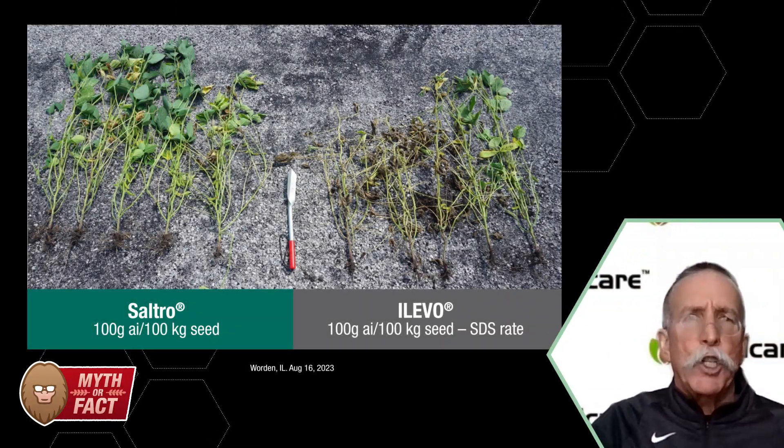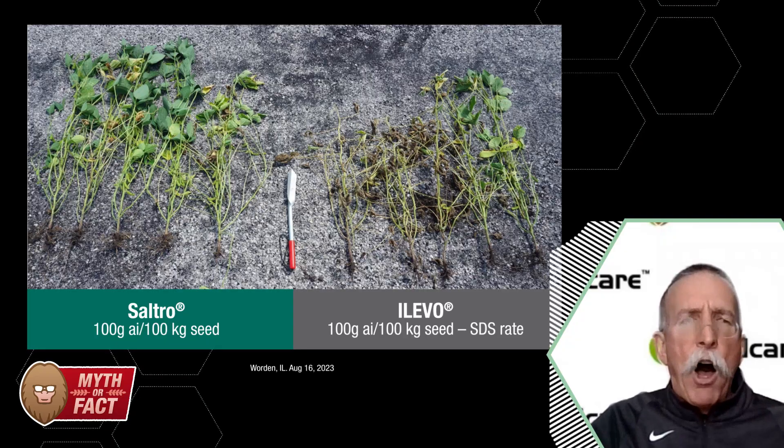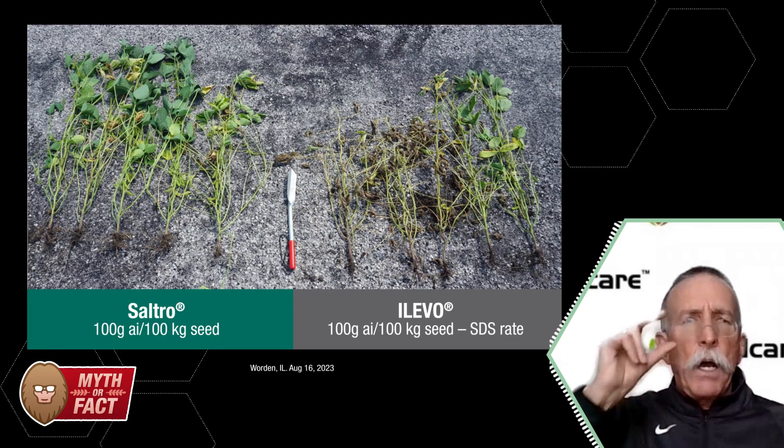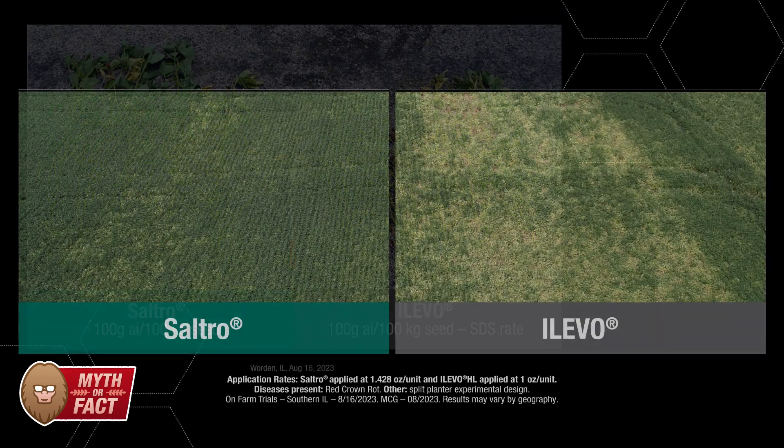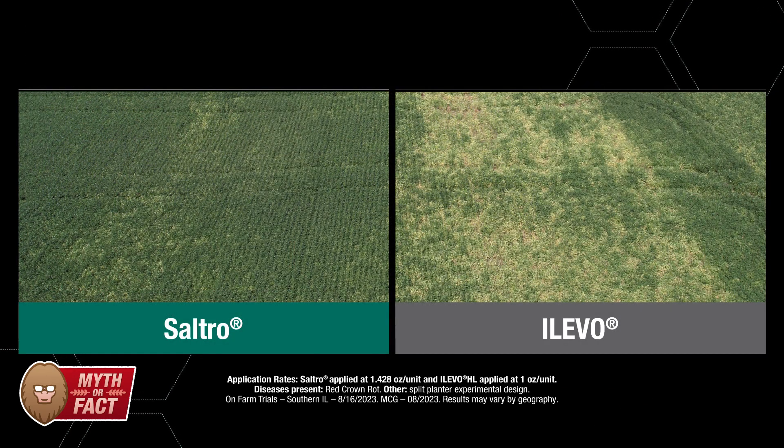There are some seed treatments like Saltro that offer protection against red crown rot. Now, it doesn't eliminate it, but it does help bolt on additional yield because you're preserving and protecting more yield than you would if you didn't use Saltro.